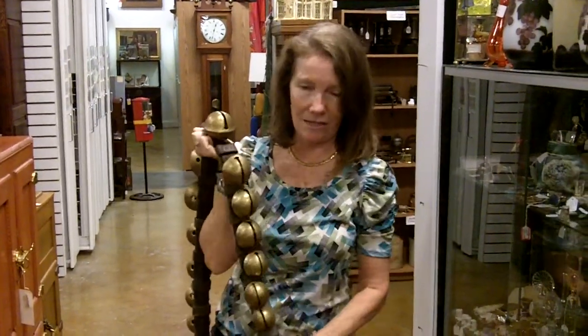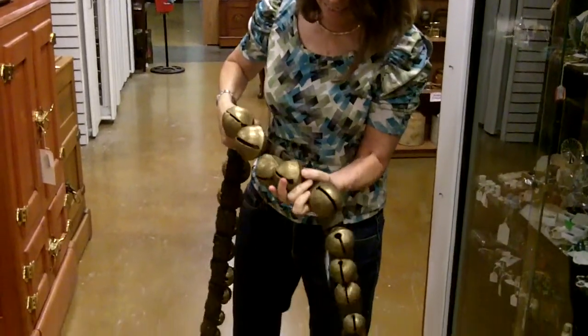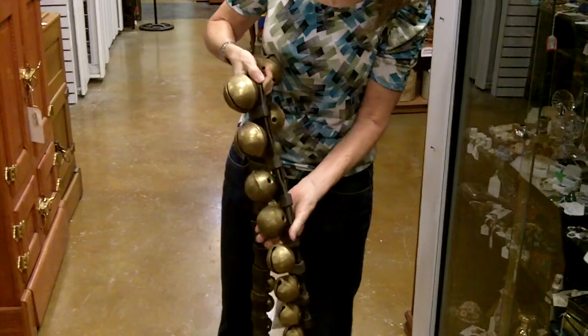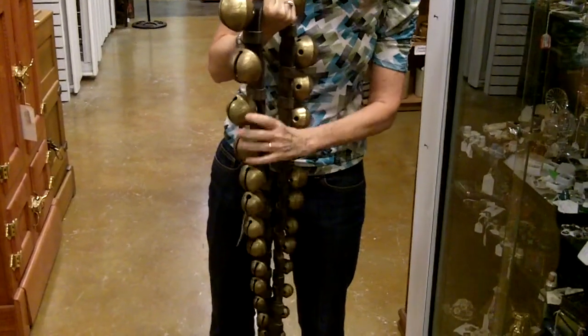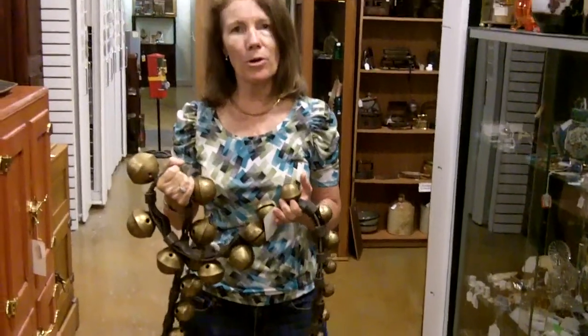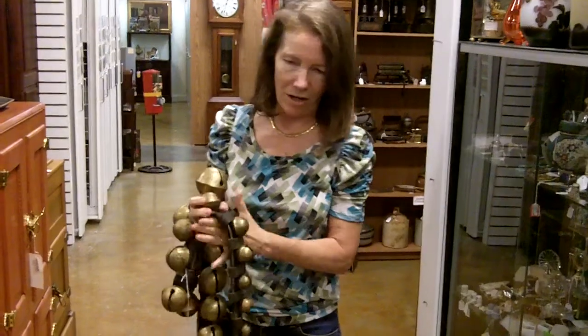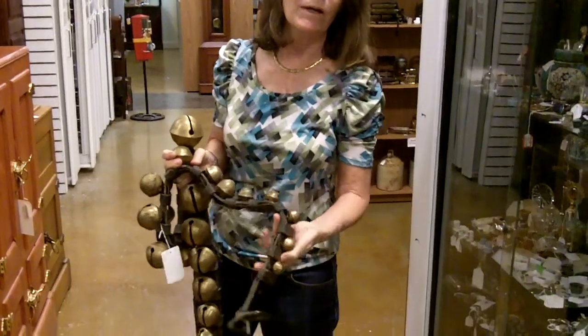You'll always know where your horse sleigh is with a set of these. The leather is real nice and thick, and it looks like it's kind of a double leather with lots of wrapping around it. This is the set — if you're going to get a horse bell set, I don't think it gets better than that. And it goes all the way down to the little ones.